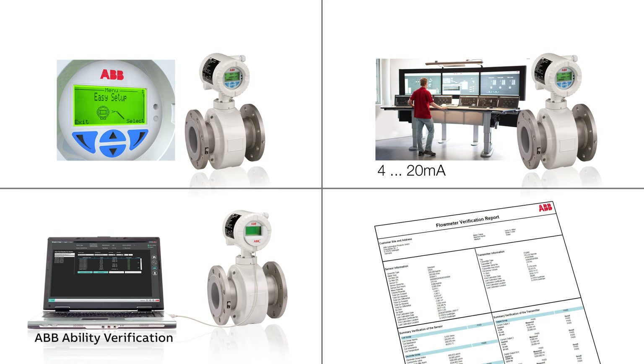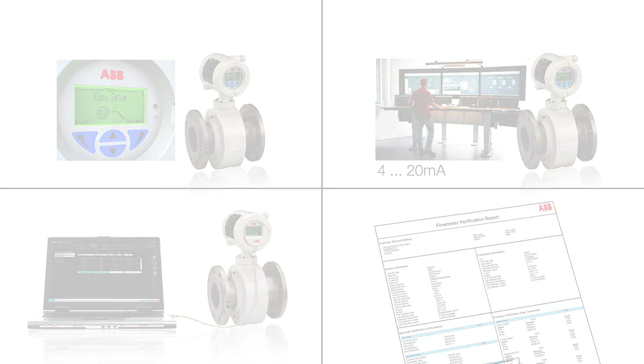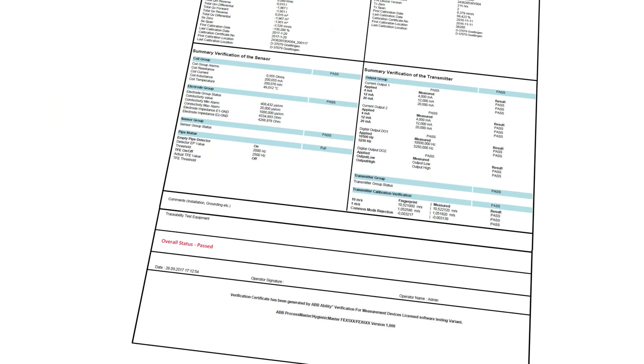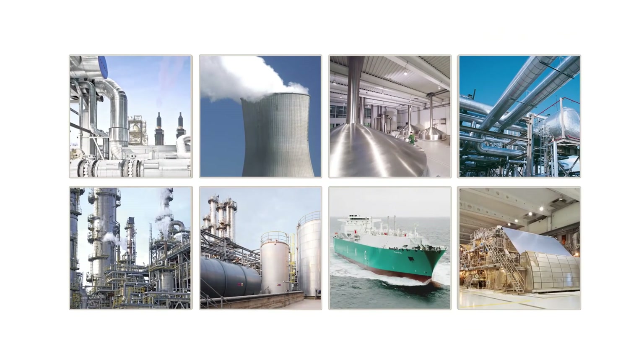For verification and documentation purposes, the ABB Ability verification tool is available. The verification report shows current status of the flow meter. Electromagnetic flow meters from ABB — the first choice for many industries.